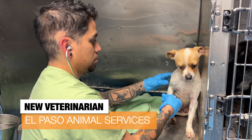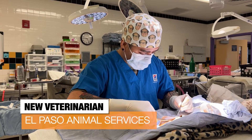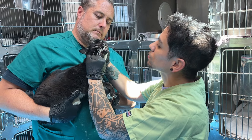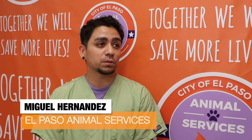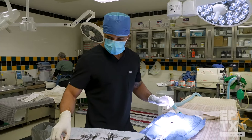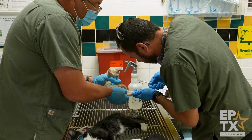Speaking of new, we welcome Dr. Miguel Hernandez, a veterinarian at the Animal Services Department. The native El Pasoan started a few weeks ago. Hernandez is excited to be part of the team and is happy to be providing additional care for animals at the shelter. Being able to take a pet that would otherwise be unadoptable because of medical issues, turn them around, and have them be healthy and adoptable is really rewarding. Hernandez is working with Dr. Anthony Chacon and other vets and technicians at the shelter. Welcome to Team EPTX.